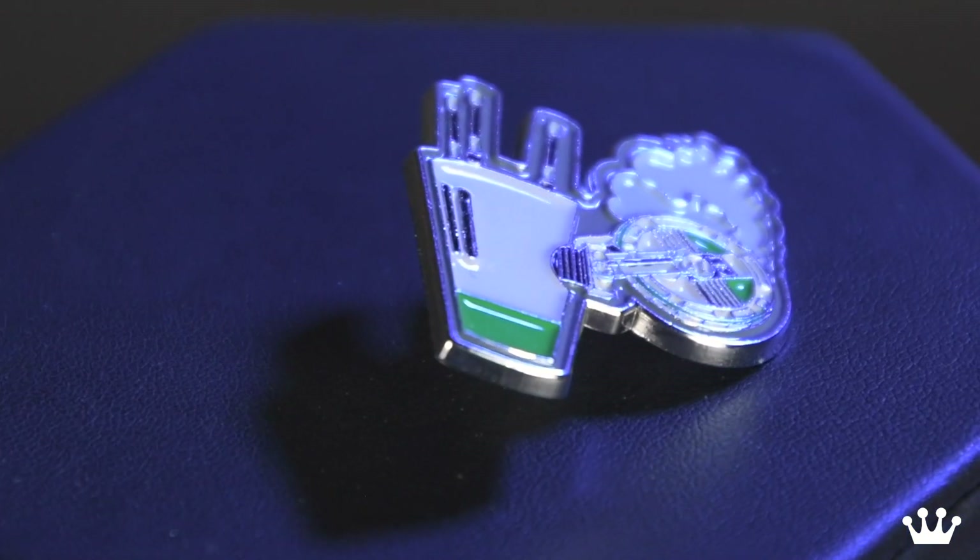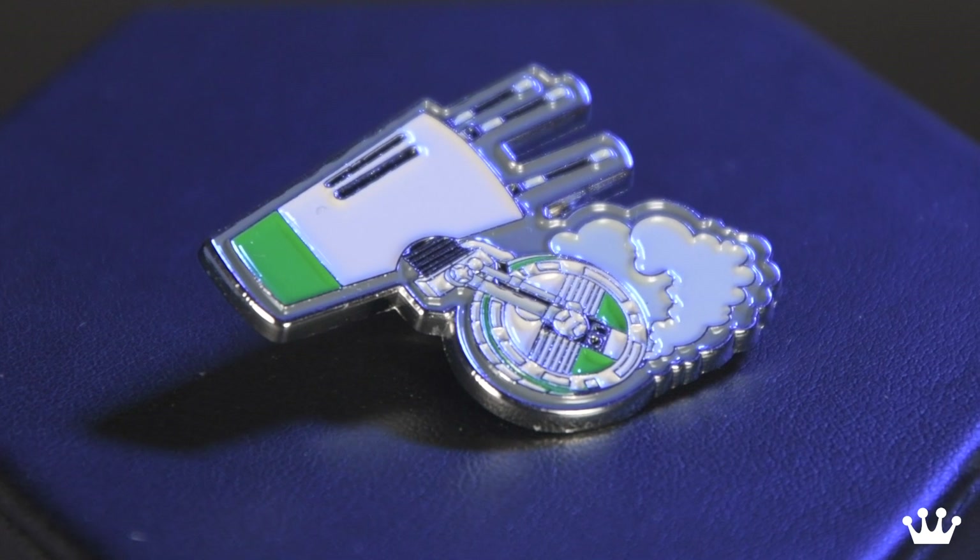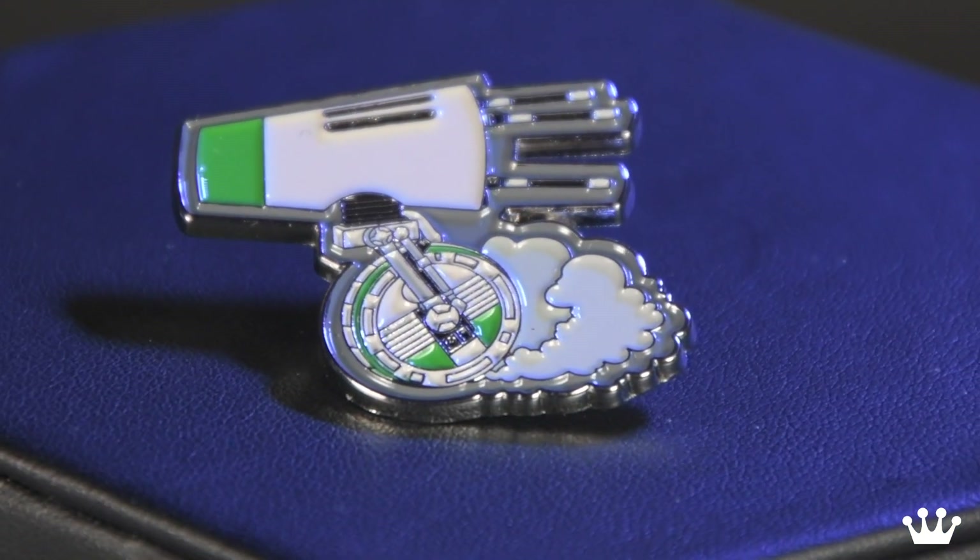Alright, next item. We got a pin — an enamel pin of D-O. He's in a big hurry, kicking up some dust behind him. Moving quick, in a hurry like you said.